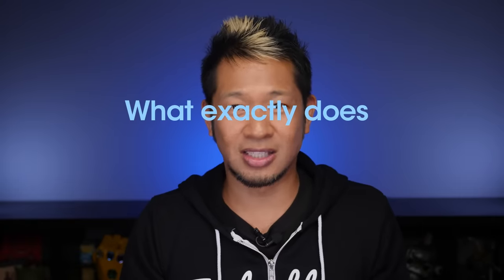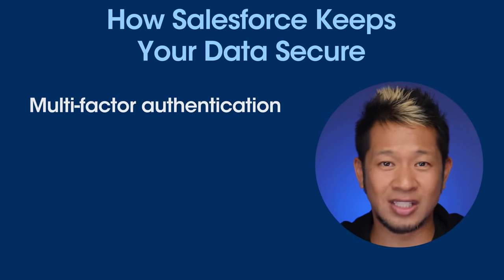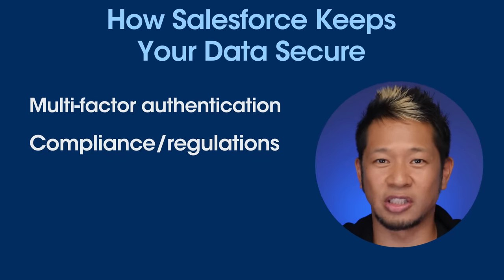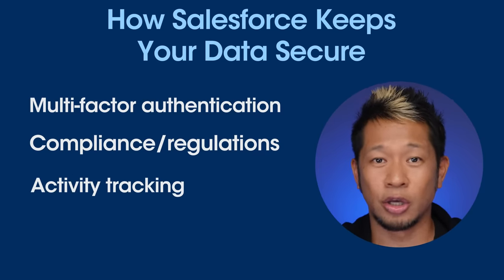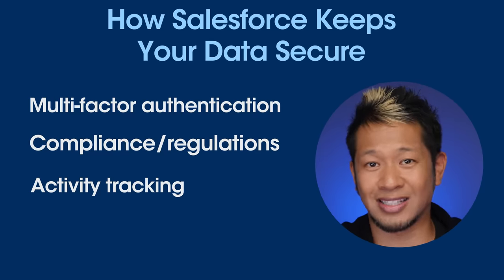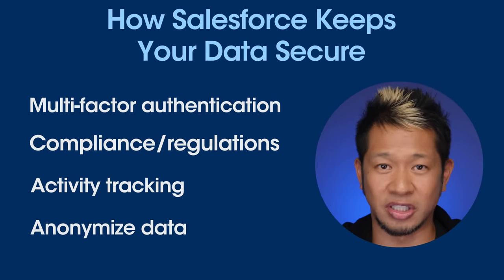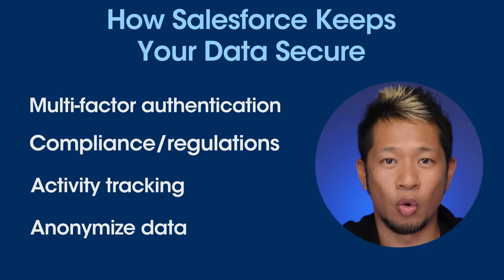So what exactly does Salesforce do to keep your data secure? Salesforce is designed to help you manage identity and privacy. Multi-factor authentication adds an extra layer of security for experiences that capture sensitive data. Salesforce makes it easy to keep your data compliant with local laws and industry regulations, and easy to manage how your Salesforce instance anonymizes, handles, and transfers customer data. Salesforce helps prevent insider threats by tracking user activity, so the system makes it easy to see which employees are accessing and downloading what data.